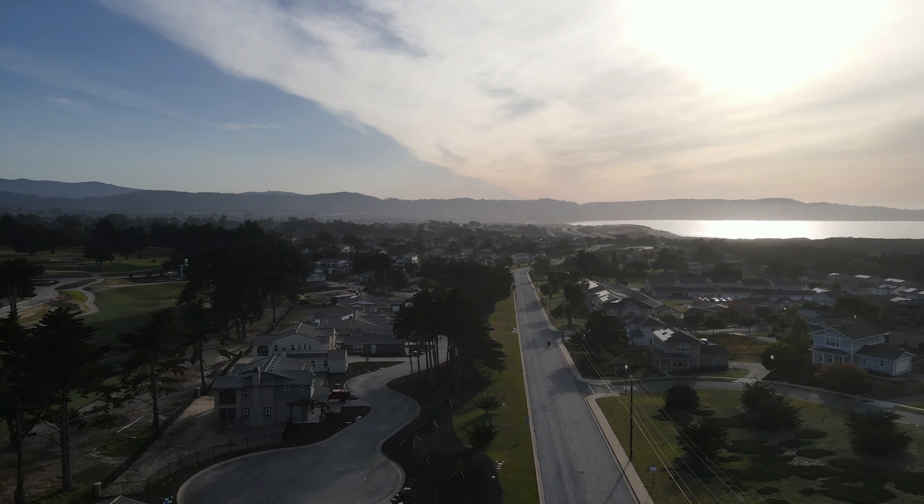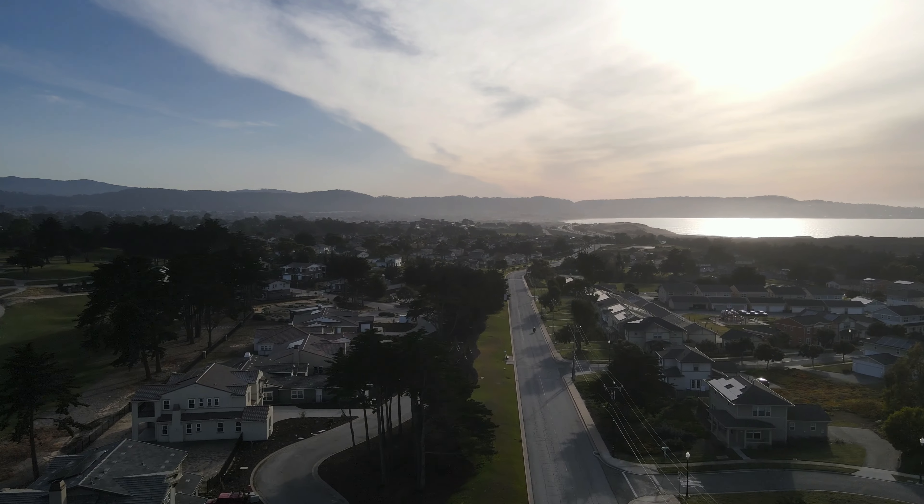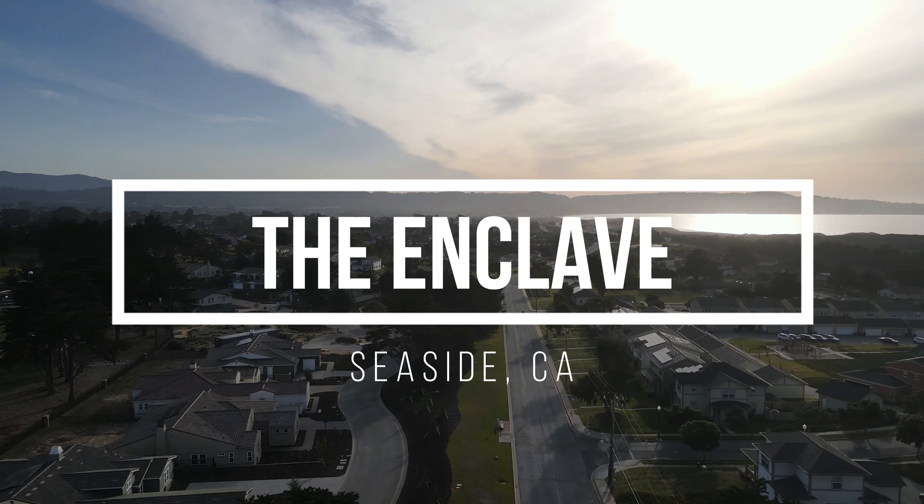Welcome to Monterey, California. If you're considering purchasing a home at a new housing development, stay tuned as I will be giving you a guided tour of The Enclave in Seaside, California.